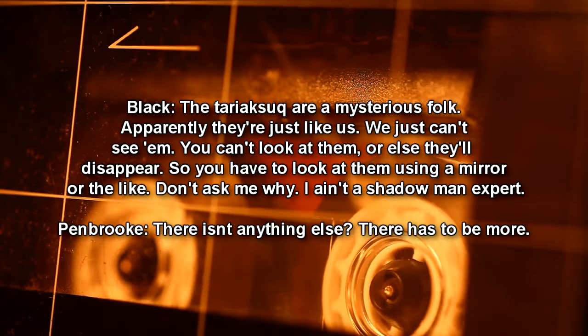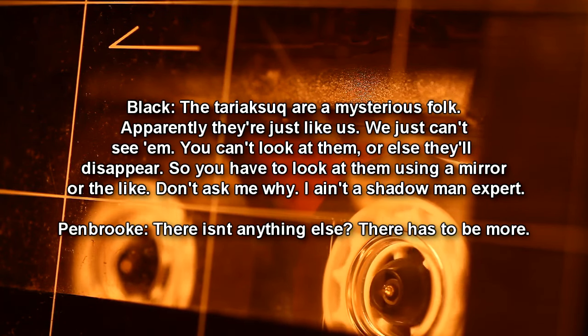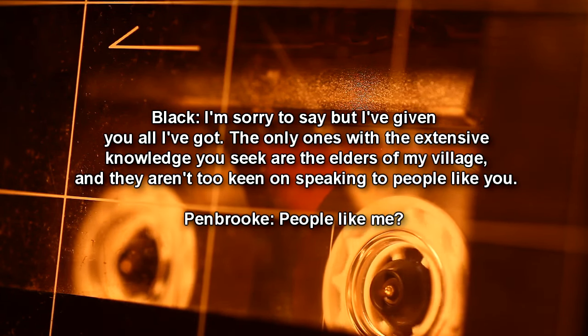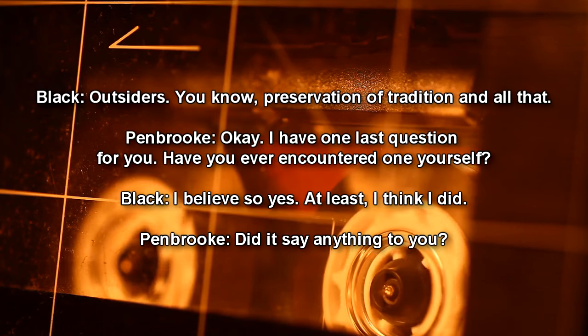Pembroke: I don't understand. Black: The Terak-Suk are a mysterious folk. Apparently they're just like us — we just can't see them. You can't look at them or else they'll disappear, so you have to look at them using a mirror or the like. Pembroke: There isn't anything else? There has to be more. Black: I'm sorry, but I've given you all I've got. The only ones with the extensive knowledge you seek are the elders of my village, and they aren't too keen on speaking to outsiders.